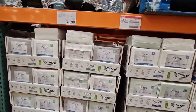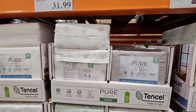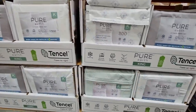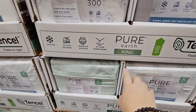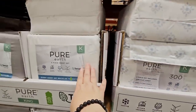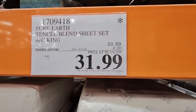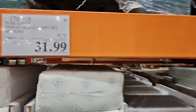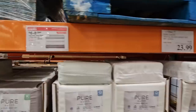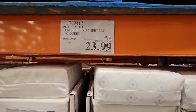And the sheets — if you're looking for a new set of sheets, this is the Pure Earth. They only have two sizes: regular King and Queen — not California King. They have about four different options: two patterns and two solids. $31.99 after an $8 savings for King. Only here for a limited time. And for the Queen it's $23.99 after a $6 savings.